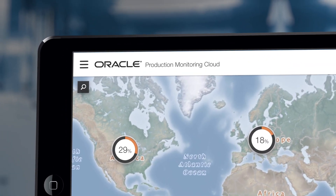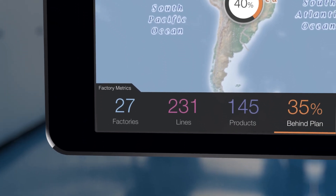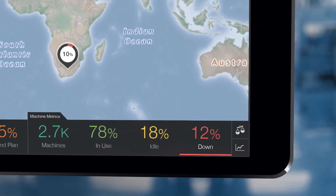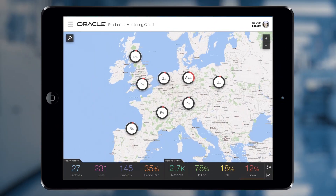Oracle IoT Production Monitoring Cloud has digital twins of all factories and products, and therefore tracks key operational performance metrics to help the factory manager gain real-time visibility to understand the current status of factories, products, and machines.